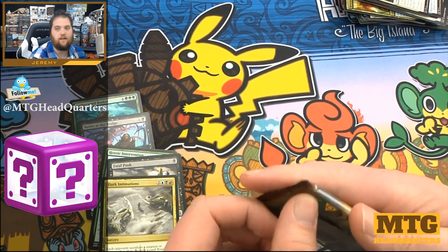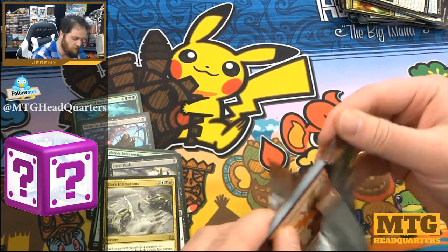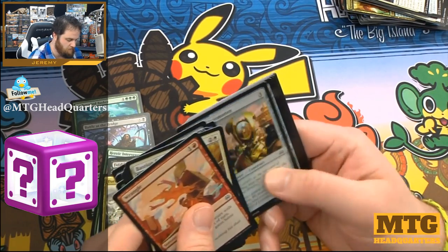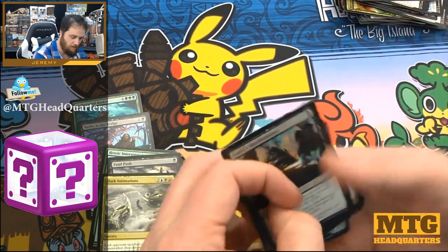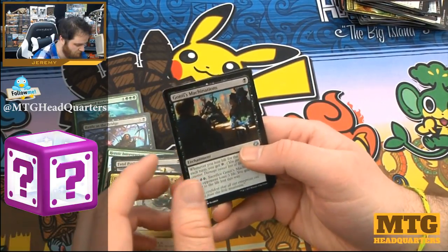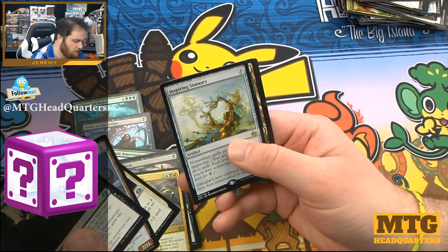All right, last pack. Thank you, whoever sent this in or MTG Biz. If you want me to promote something, put a letter in there. I'm not complaining — well, I'm advising. We get Gideon's Machination, Consulate Dreadnought, Aerial Modification, Inspiring Statuary.